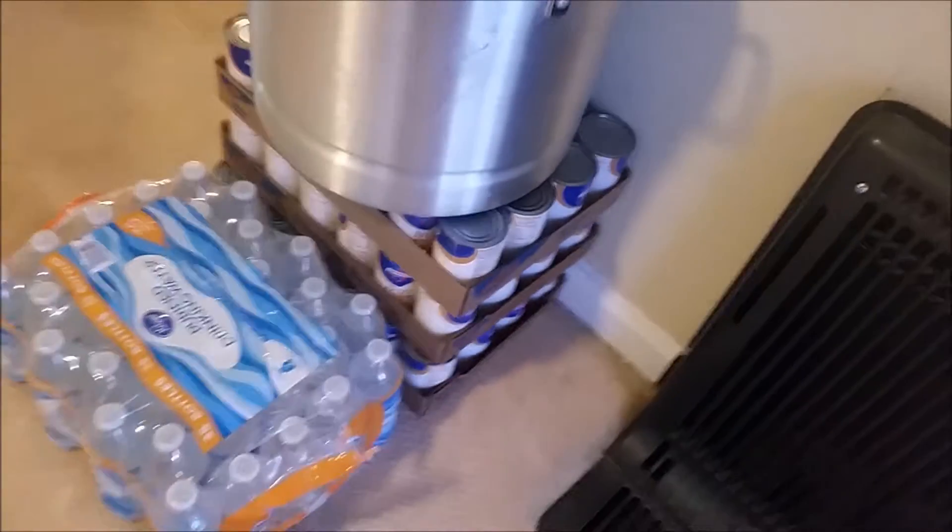We got chicken broth right there, a water bottle, two jugs, more stuff, and the curtains. Okay, this house is pretty nice — well, it's alright, you know. Can you see the 360? Yeah, maybe.